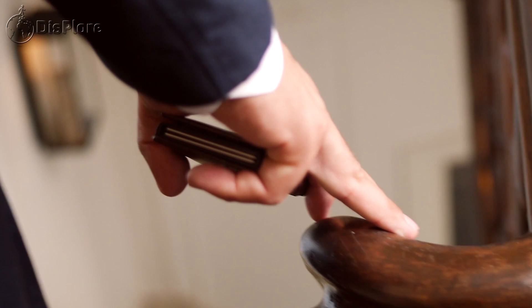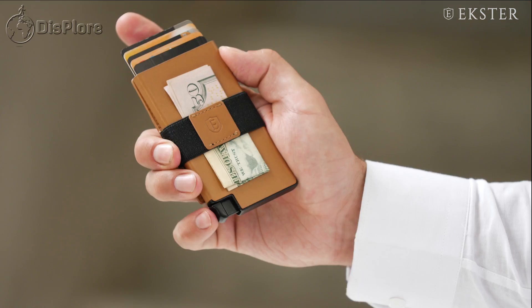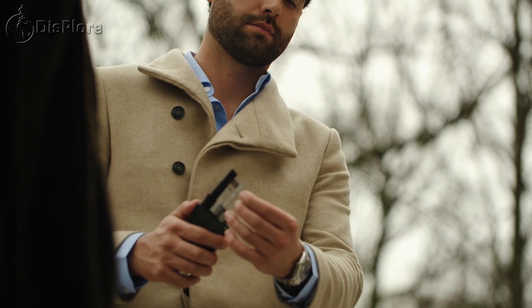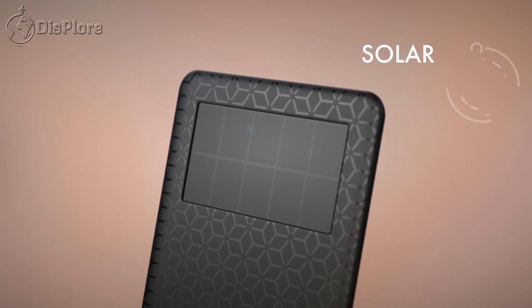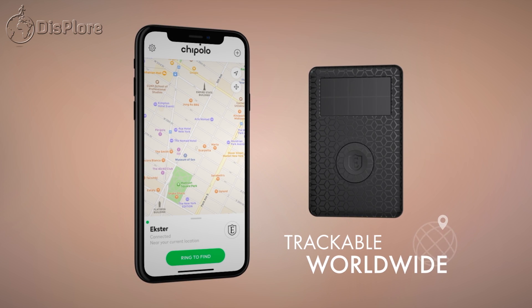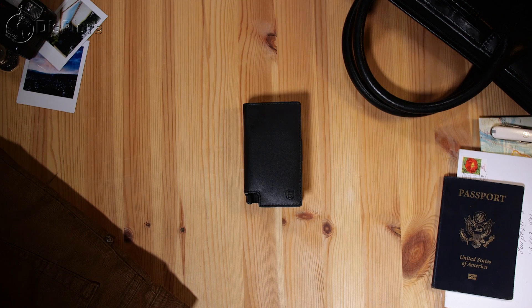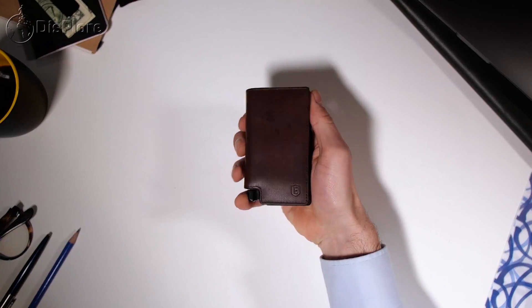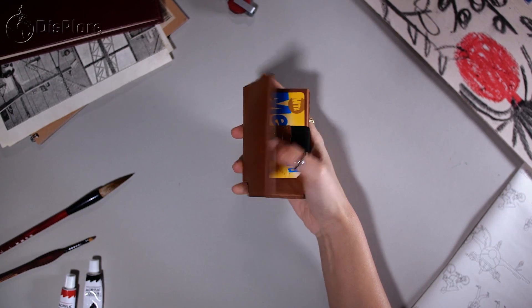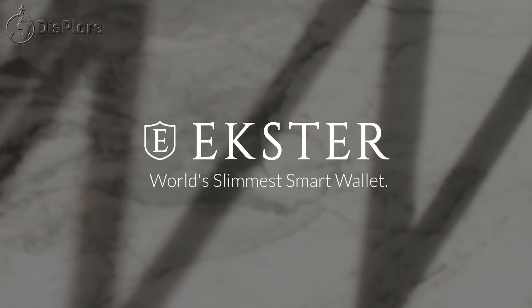This video is sponsored by Exeter — an ultra slim, trackable smart wallet that can hold up to 9 cards along with some cash. You can easily access your cards with just a push of a button. The wallet comes with a slim solar-powered tracker which fits perfectly in the wallet and can be connected to your phone, so you have no worries about losing your wallet as it can easily be traced with the smart tracker. The wallet comes in 9 different colors. Use our discount code linked in the description to get a 20% discount.